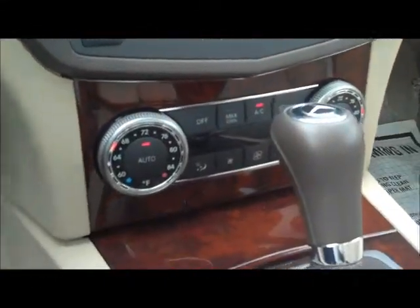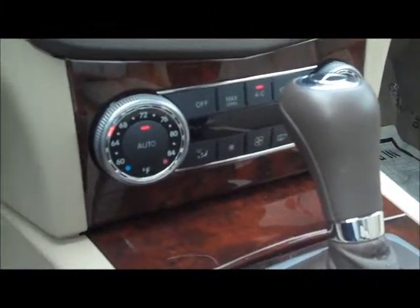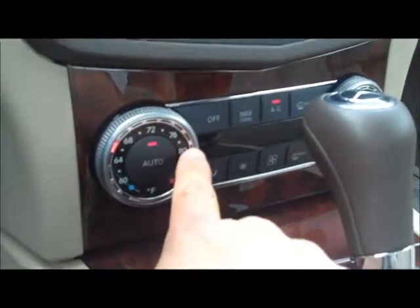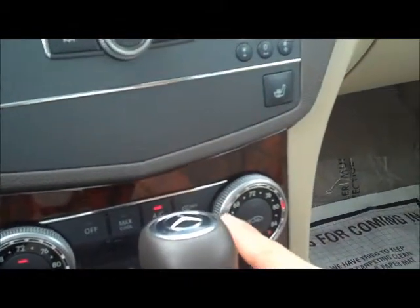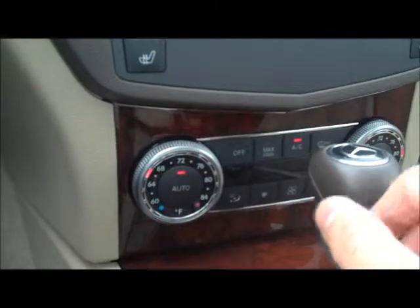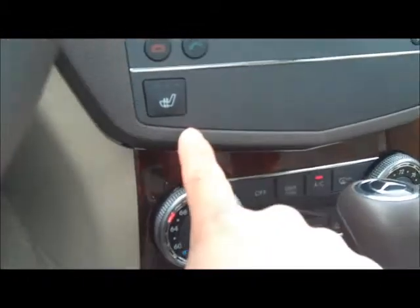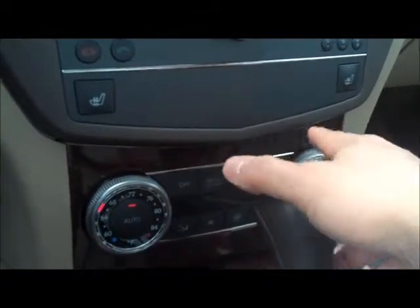Notice the nice dark wood appointments on the center console here. It does have dual climate control — you can see a setting here for the driver so you can actually set it to the temperature you're looking for, hotter or cooler, and same thing with the passenger. There's an automatic climate setting so that you can heat or cool to the temperature you want, and the climate control setting will do it itself. Up here are the heated seats — here's the driver, here's the passenger.